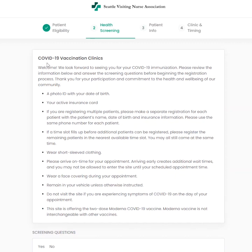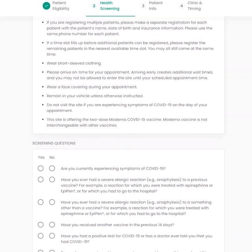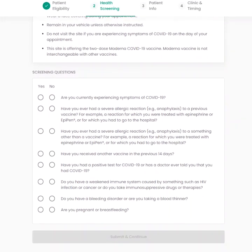Be sure to review the information at the top of the next page. It includes details about what to expect and prepare for in advance of your appointment. Answer the health screening questions by clicking yes or no, then click submit and continue.